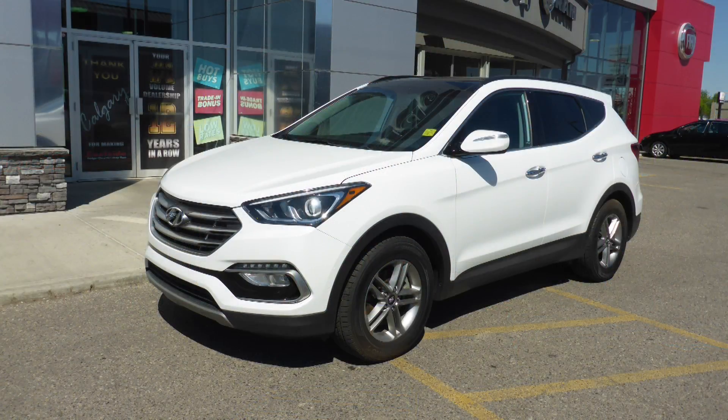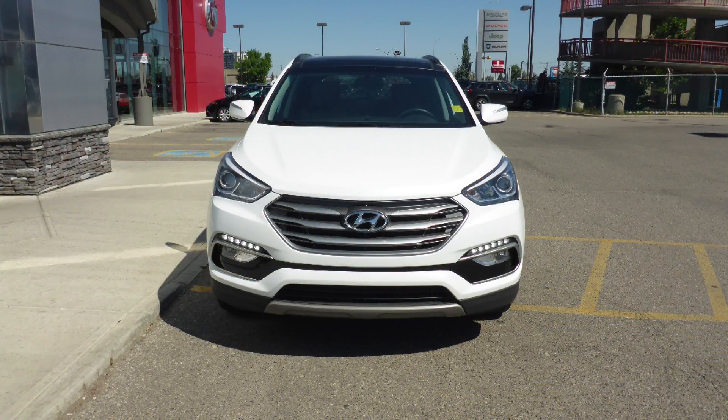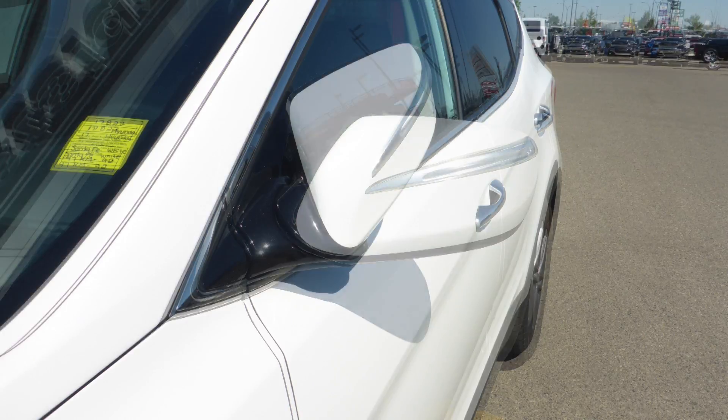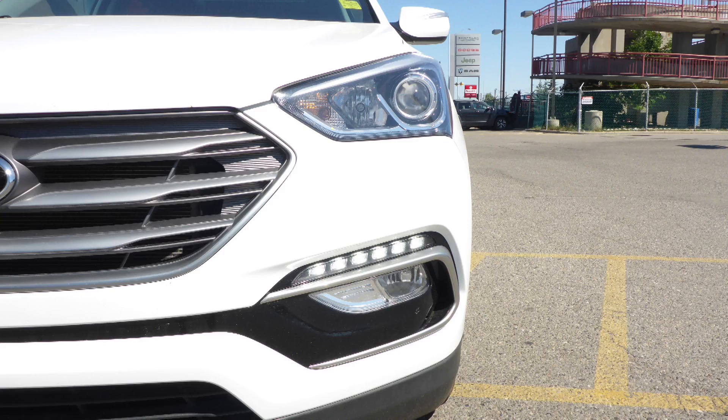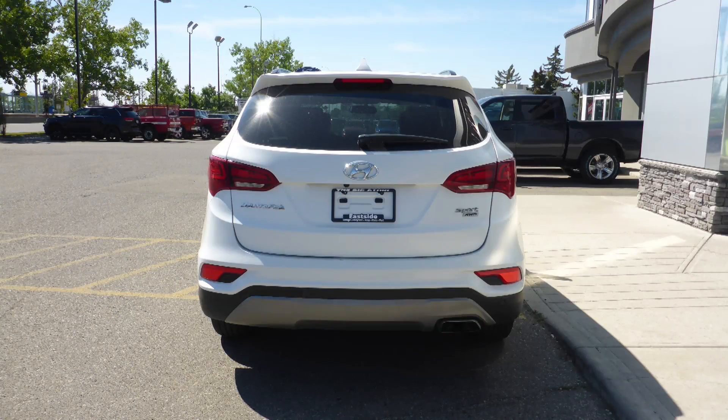This 2017 Hyundai Santa Fe Sport comes equipped with a 2.4L engine and automatic transmission, power heated manual folding side mirrors, halogen headlamps, fog lamps, 17-inch aluminum wheels, and a white exterior.